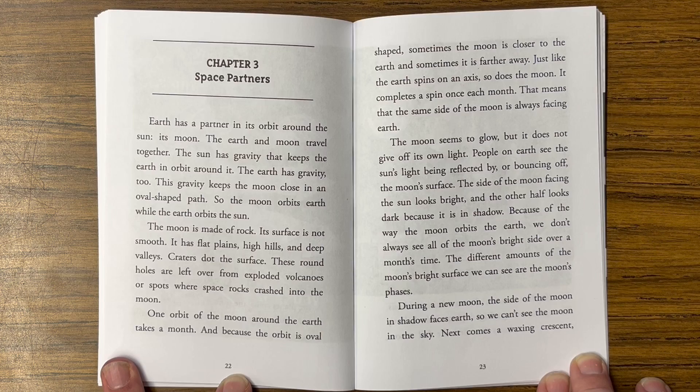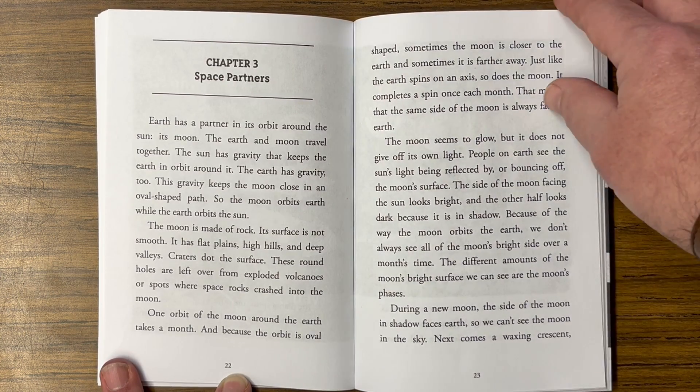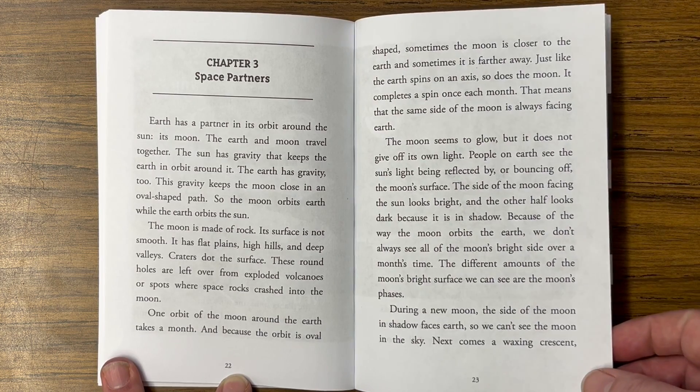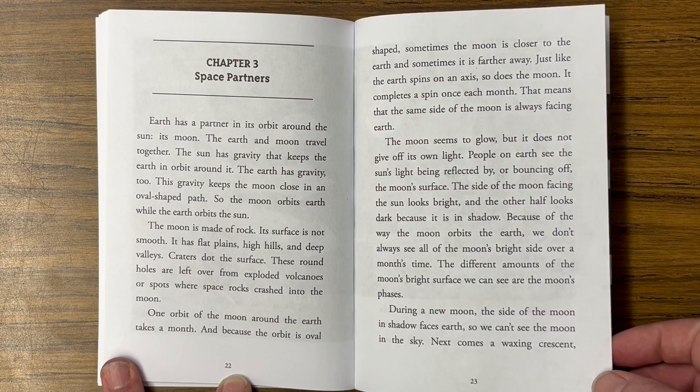Because of the way the moon orbits the earth, we don't always see all the moon's bright side over a month's time. The different amounts of the moon's bright surface we can see are called the moon's phases. During a new moon, the side of the moon in shadow faces earth, so we can't see the moon in the sky.